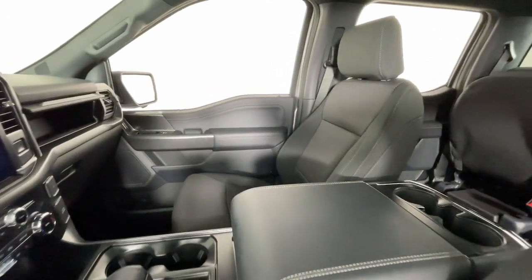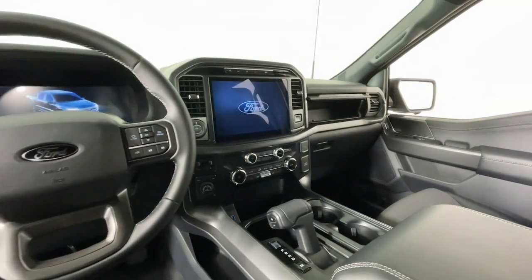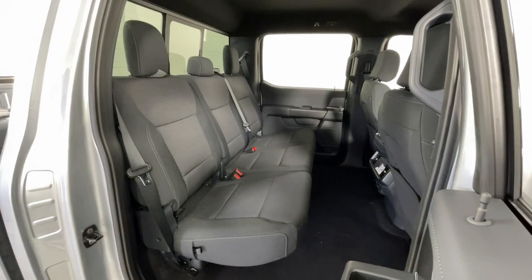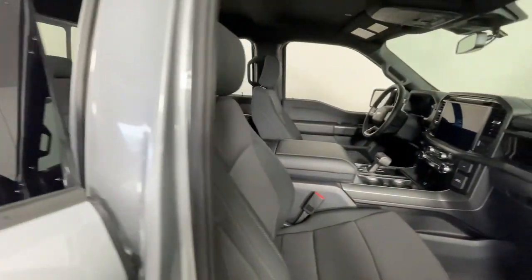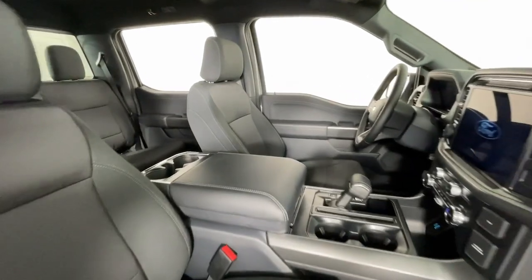These are just some of the great options this vehicle comes with: navigation system, keyless entry, fog lamps, adaptive cruise control, chrome wheels, heated mirrors, satellite radio, electronic stability control, dual-zone AC, and power driver's seat.